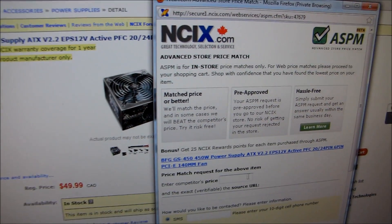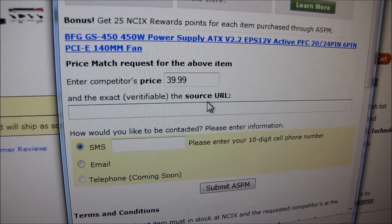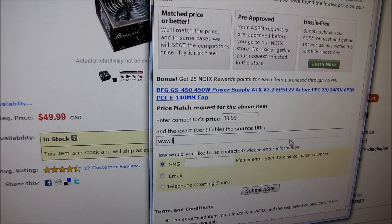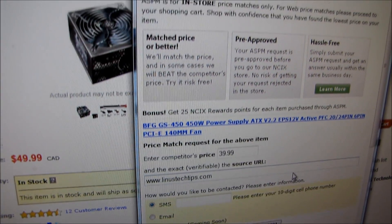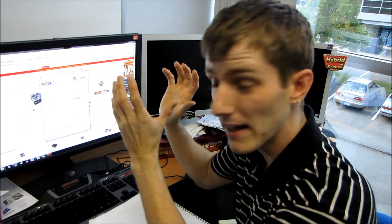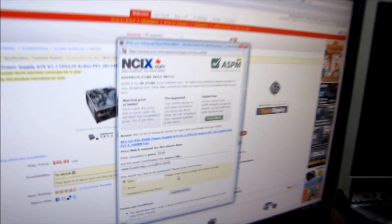I'm going to click Advanced Store Price Match. In theory — because I work here I can make sure this gets approved — let's say the price is $39.99 at www.linus-tech-tips.com. Make sure you have exactly the URL, like slash BFG 450 watt power supply. Once we're able to verify that's the actual price the competitor is selling it for, you can select the way you'd like to be contacted.